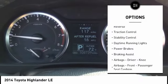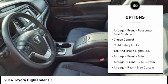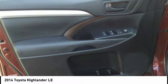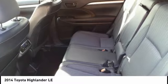Power windows with safety reverse. Traction control. Stability control. Daytime running lights. Power brakes. Braking assist. Airbags. Driver knee airbags. Airbags front. Passenger seat cushion airbag. Cruise control. Child safety locks.